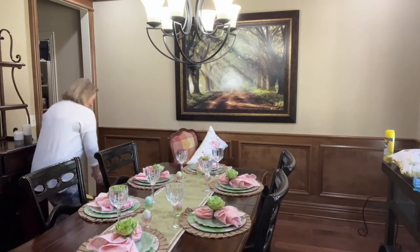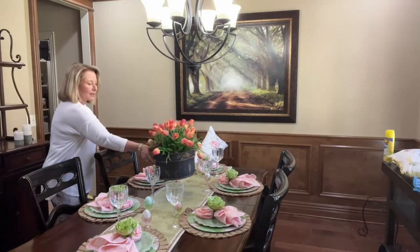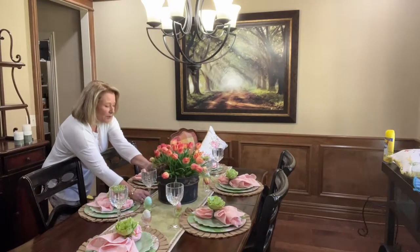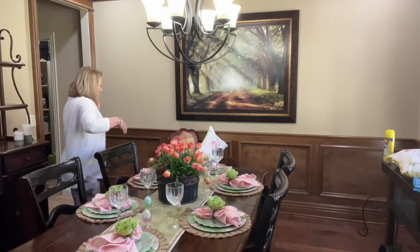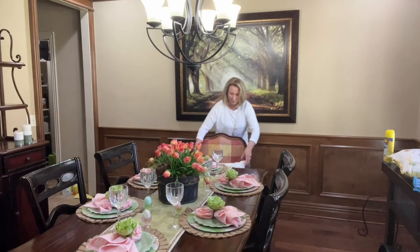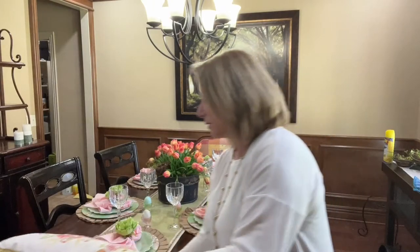I'm going to put my tulips on the table — I'm so excited! I'm taking them over and putting them in the center. That works! Then this other piece goes here. Let me show the table quickly because I don't know how much storage I have on my phone.